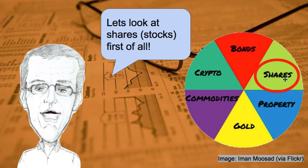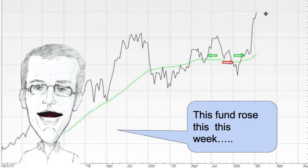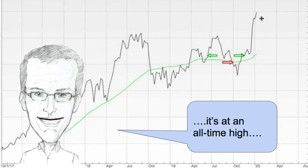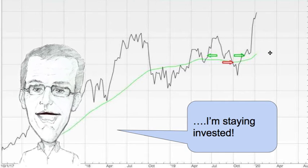Let's look at shares or stocks first of all. The fund that I use to get exposure to shares rose this week. Here it is — it's come up to an all-time high. I'm staying invested of course. It's well above the green line.